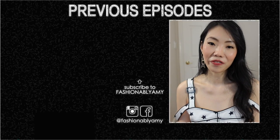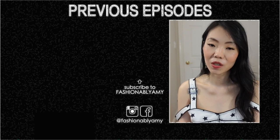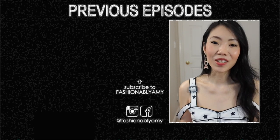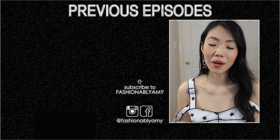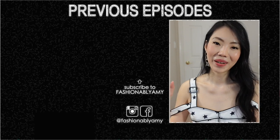Let me know which ones are your favorite and also let me know what are some of your favorite evening bags that you always go back to from your collection. Thank you so much for watching — if you're new here don't forget to subscribe. I would love to have you back and I'll talk to you guys again very soon. Bye!